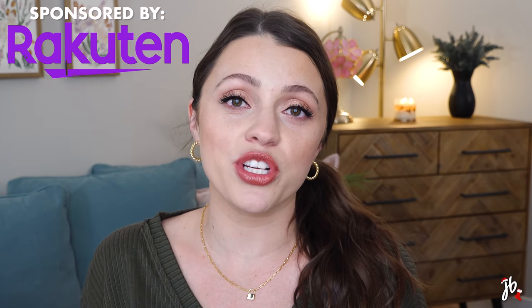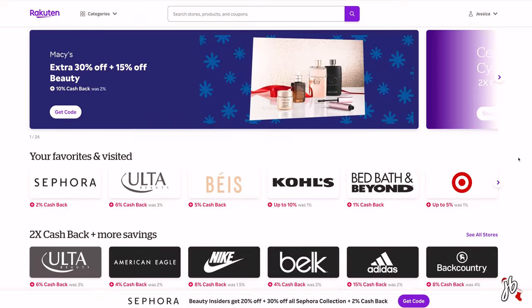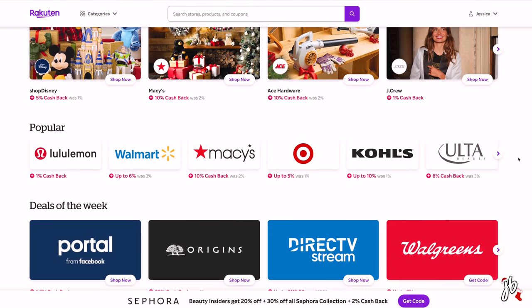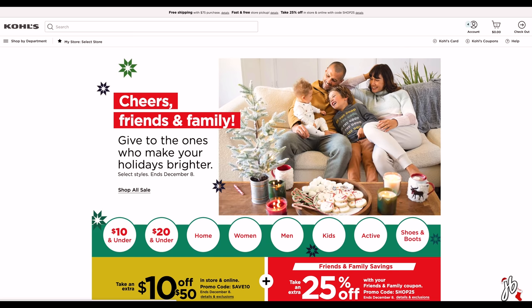I did want to take a second to thank today's video sponsor, which is Rakuten. If you've never heard of it, it is something I have literally been using for four or five years — a very long time. It is the largest cash back site. They partner with over 3,500 different retailers — we're talking Ulta, Target, Sephora, Macy's, Kohl's, Walmart. It's a lot of brands. With Rakuten, you get cash back, promo codes, and coupons to use online, and it's all for free. It's super easy to use — all you do is click through the links on Rakuten for the shop you want, check out like you normally would, and your cash back is automatically applied to your Rakuten account.